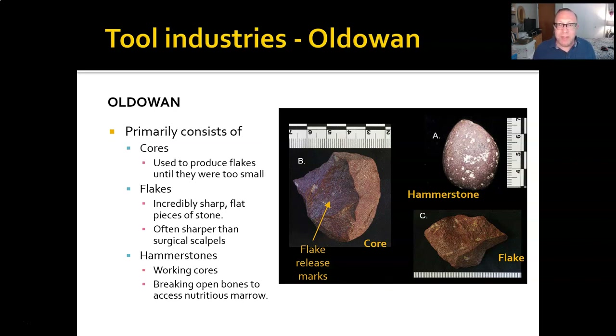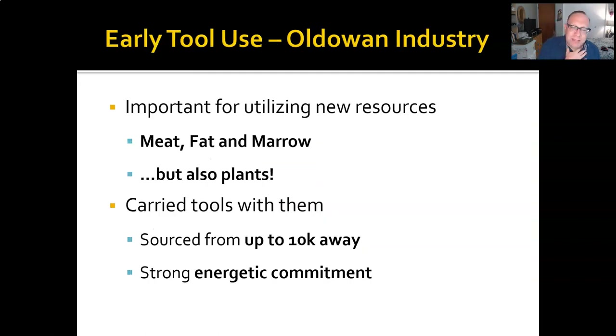Flakes can be sharper than surgical scalpels, especially if they're made of flint or obsidian. Hammerstones aren't limited to just striking stones — you can also strike bones and nuts and other hard things to get at the nice things inside, like bone marrow or nut meat. That means that these were extremely important for exploiting these new kinds of protein and fat resources.